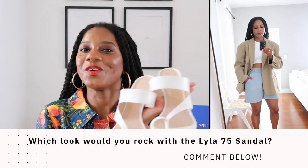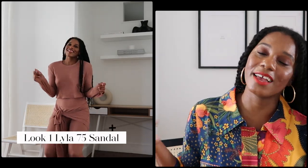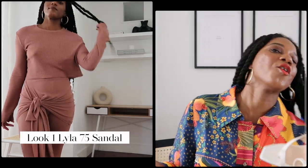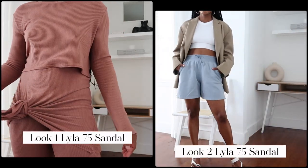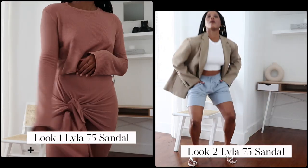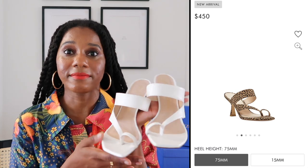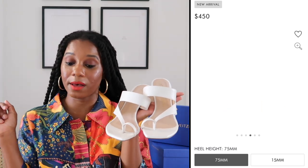Even though I'm wearing sweat shorts, this look is elevated, modern, and chic — perfect for spring, and these sandals completely elevated the entire look. Let me know which of these two loungewear looks you liked most featuring the Lila 75 heel — look one with the dusty pink Something by Sanji set, or look two with the Lululemon elevated shorts and a blazer. Sound off below. I'll link the sandals down below in all the colors, including the cheetah suede print ones because I'm getting those next.